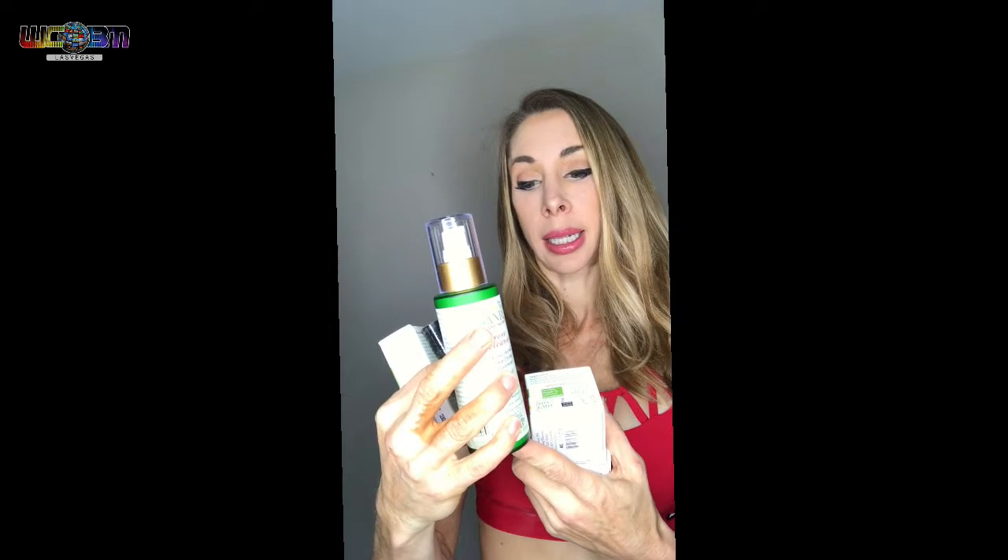They're located in Young Harris, Georgia — not tested on any animals, only on willing friends and family. Go to sanrayorganic.com to check out all their amazing products because they have quite a selection to choose from.